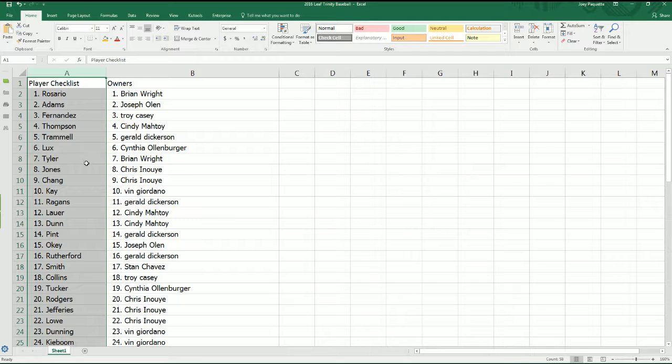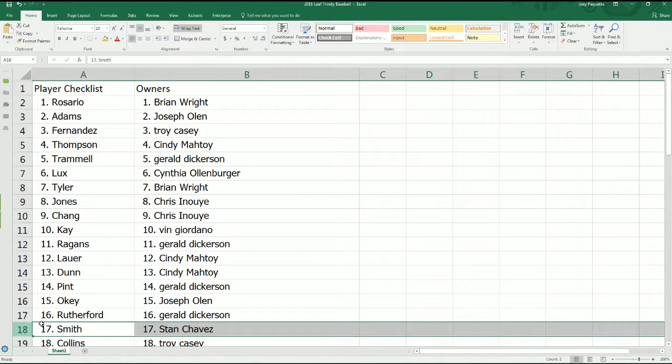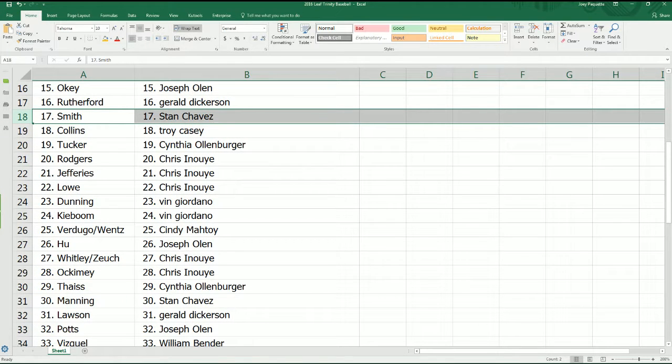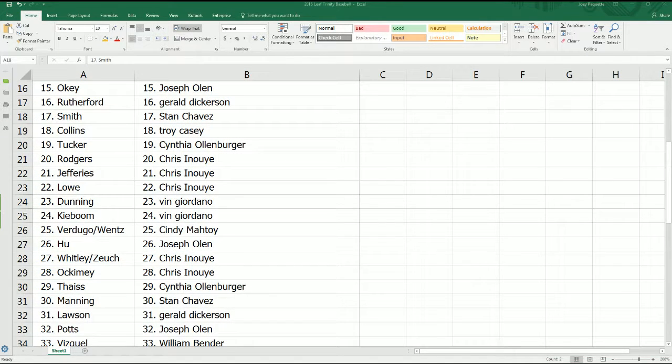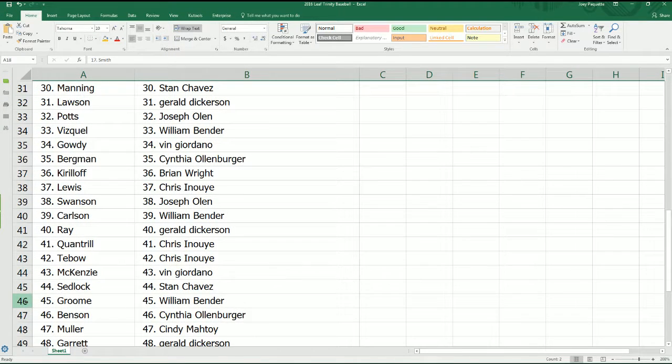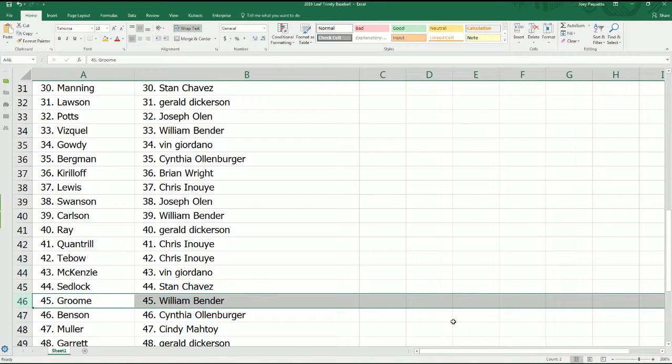Good luck, everybody, in this break. Feel free to make a trade. All right, Chris, you've got TiVo.